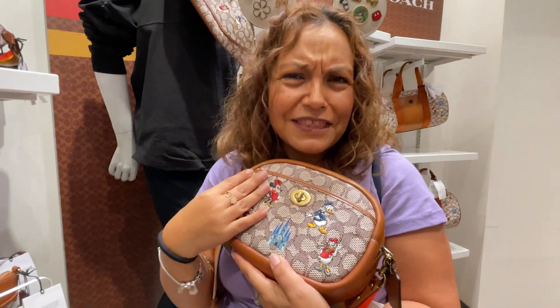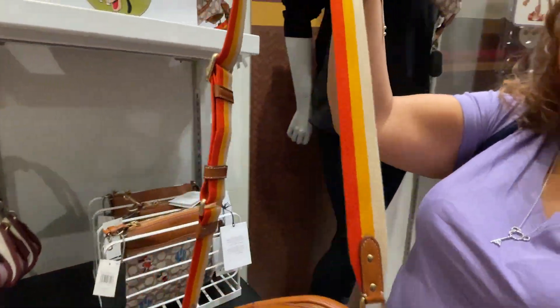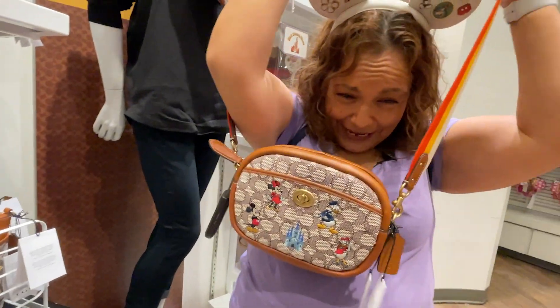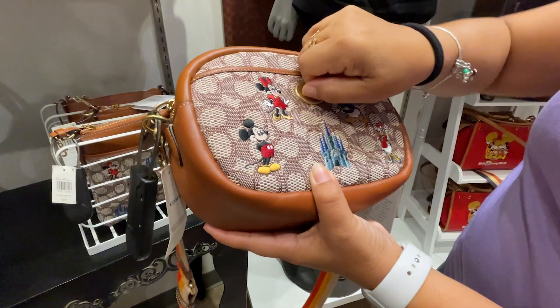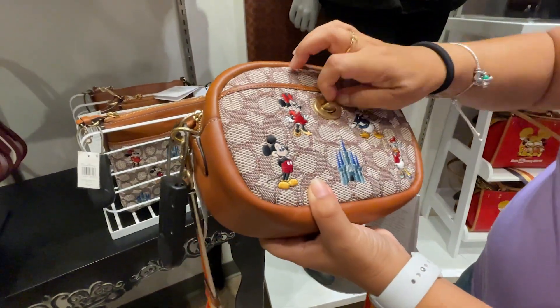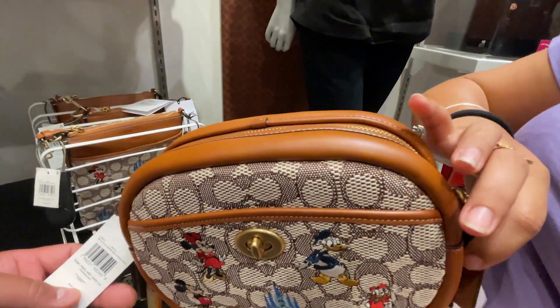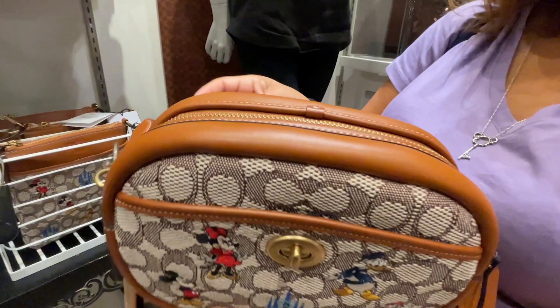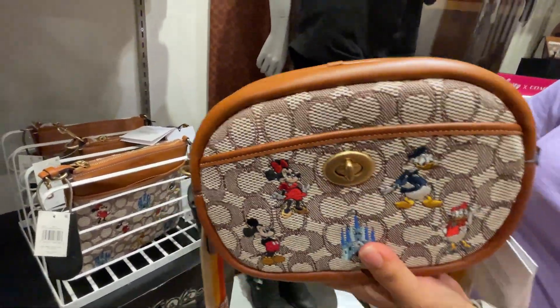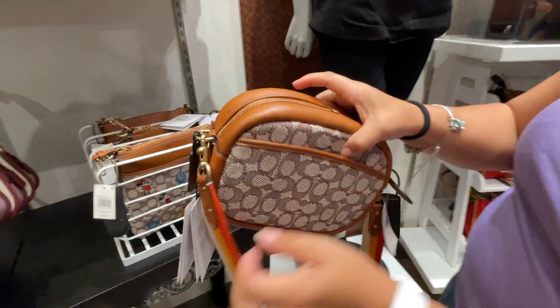Here is the Coach camera bag they've been searching for! The strap is adorable as a crossbody. It has the signature Coach print, a lock mechanism on the front pocket, embroidered characters — Minnie, Mickey, the castle, Donald, and Daisy — nice leather trim, and a Disney tag. The bag is $425 and has an additional back pocket too.